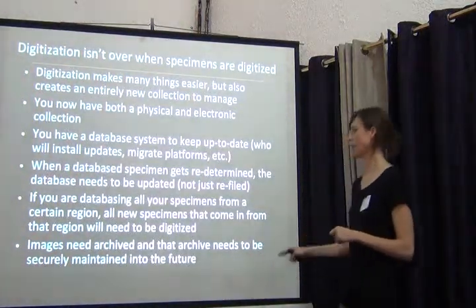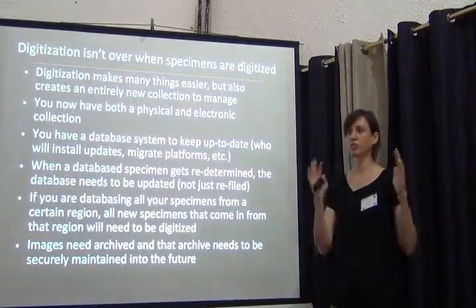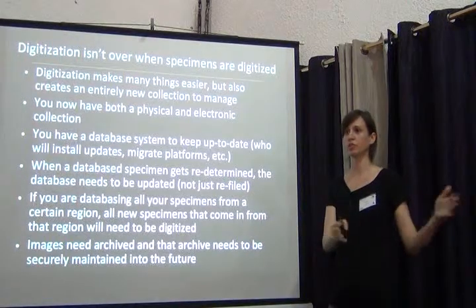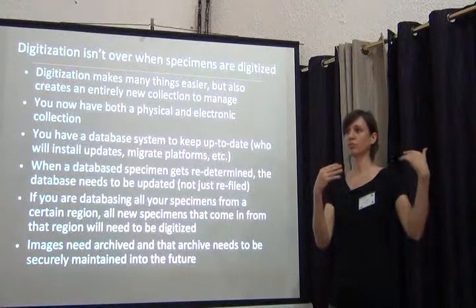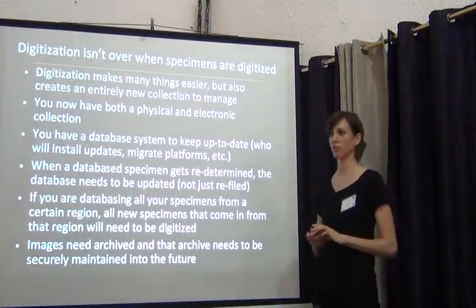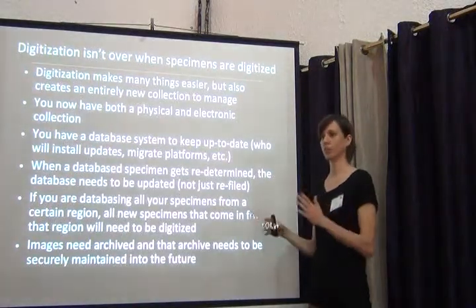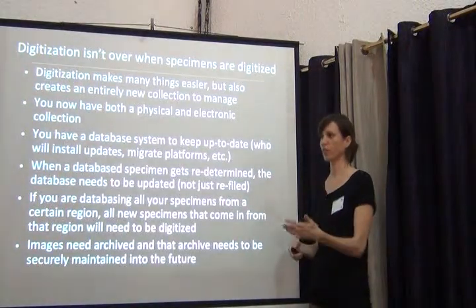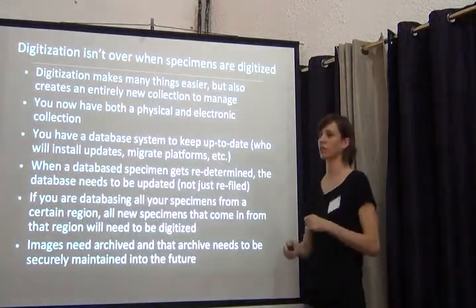Images need to be archived, and that archive needs to be securely maintained into the future. You've imaged your specimens, you've got them on two hard drives, but you have to keep checking that those hard drives aren't failing. You have to get new ones and continually shift and migrate them to the next platform. This is a very big part of digitization that you have to put into your workflow, so that your administrators know it's not a one-time deal.